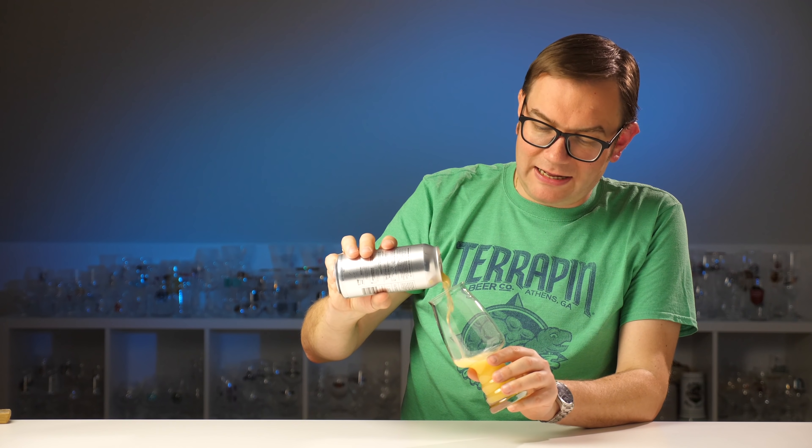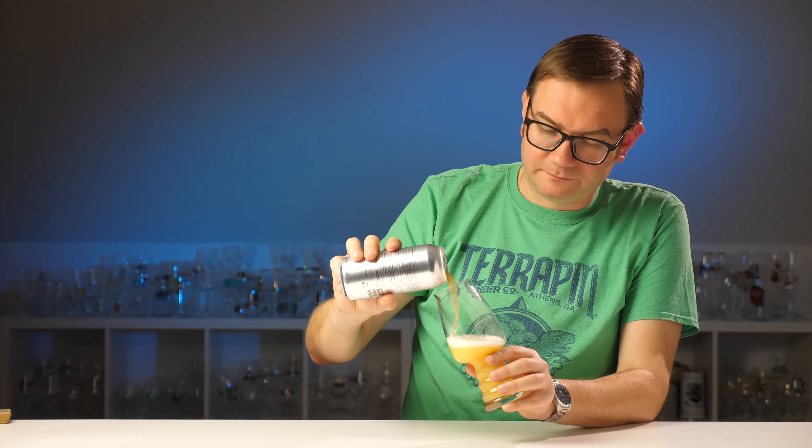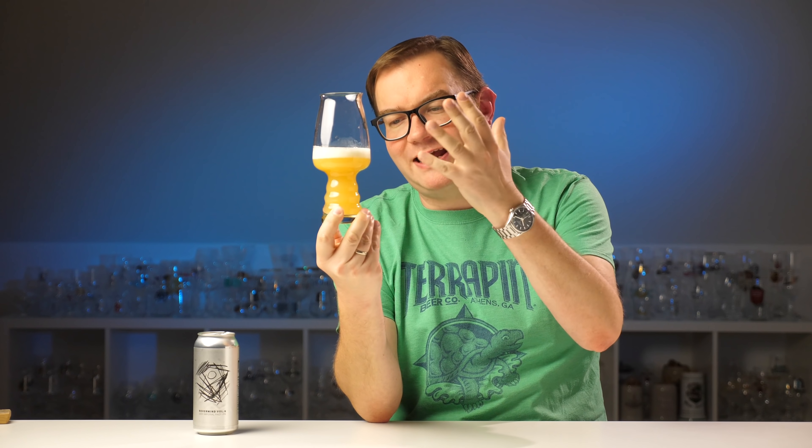Bardzo, bardzo ładna barwa. Rzeczywiście bardzo ładne zmętnienie, takie mleczne, ale jednocześnie jasne. Nie bure, nie mętne, nie błotniste, tylko właśnie takie zwiewne, mleczne - witbirowe powiedziałbym. Niezbyt obfita, ale drobnopęcherzykowa piana.